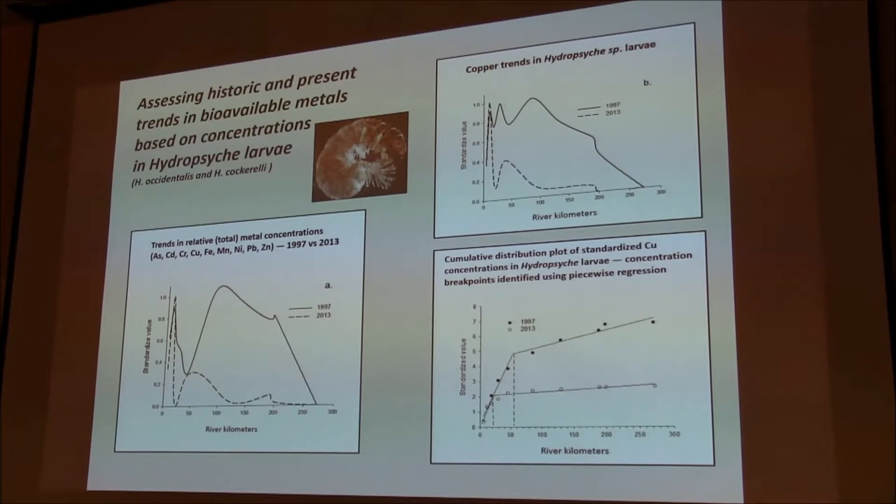This cumulative distribution plot shows copper concentrations — standardized concentrations in the caddisfly larvae. Looking at the piecewise regression for 1997 data versus 2013 data: in 1997, concentrations didn't tend to decrease along the river basin until about 60 kilometers downstream, whereas in 2013, we started to see a decrease at about 20 kilometers. We're using these data to monitor changes in spatial distribution of contaminants in response to remediation and natural changes in conditions.